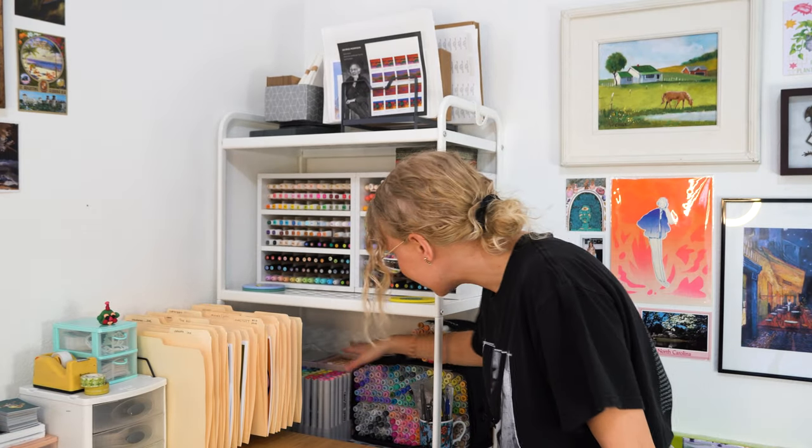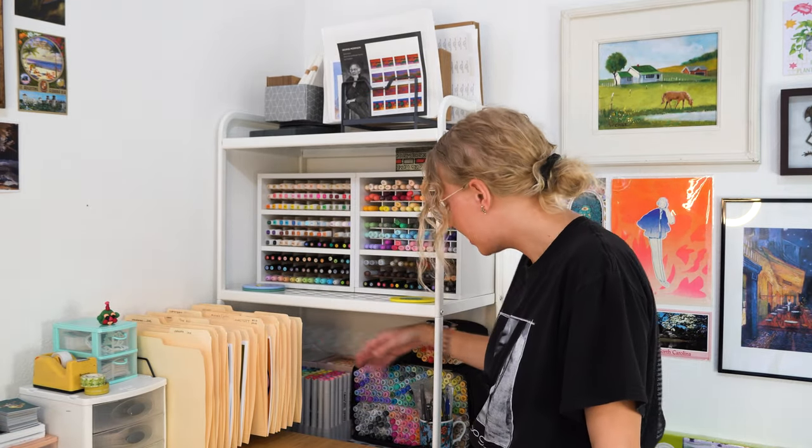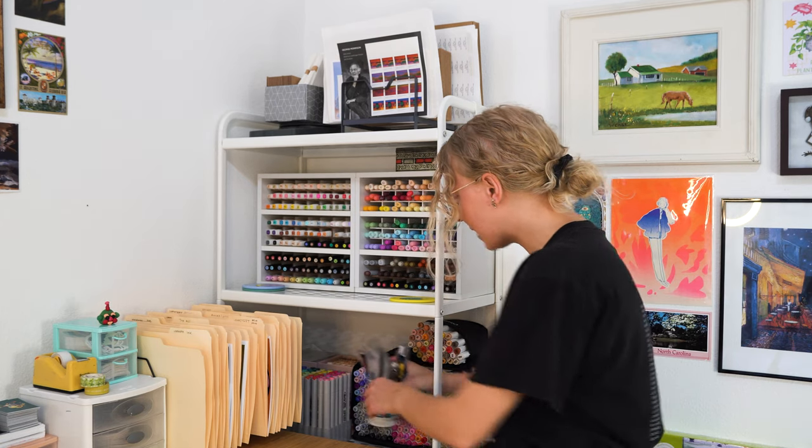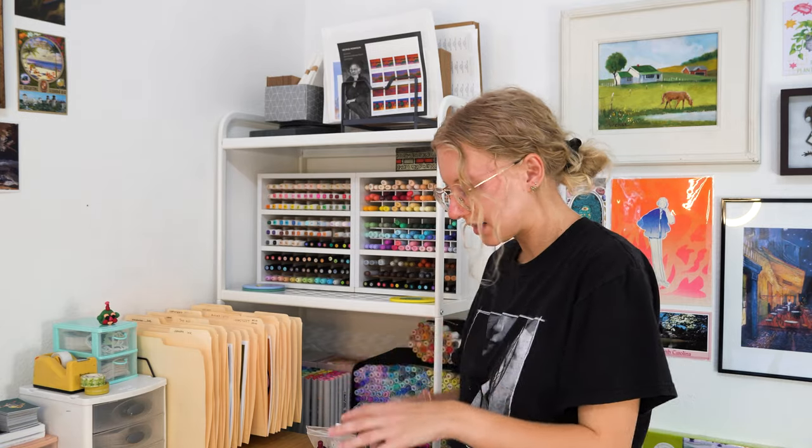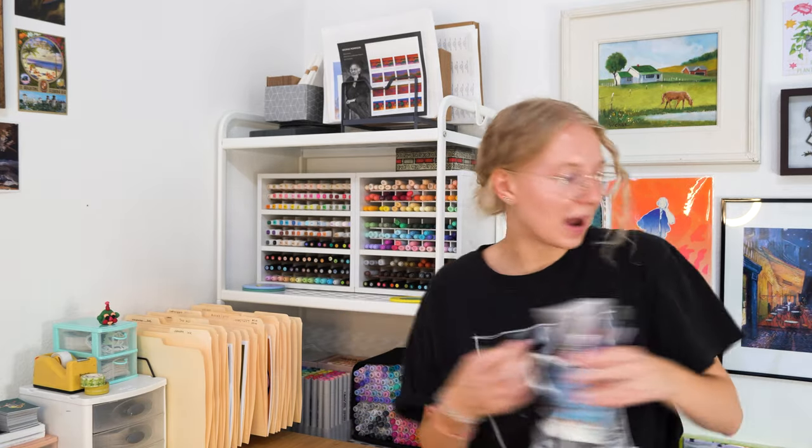So yeah — Ohoos and the other markers I just don't use that often. And right here is the cup of stuff I use literally every time: my sketching pencils and doodling pens. I kept it in its cup so I could just grab it and bring it over to my desk whenever I want to do a session.